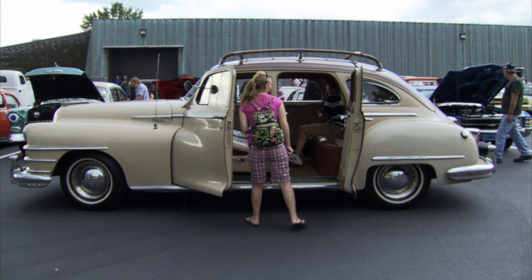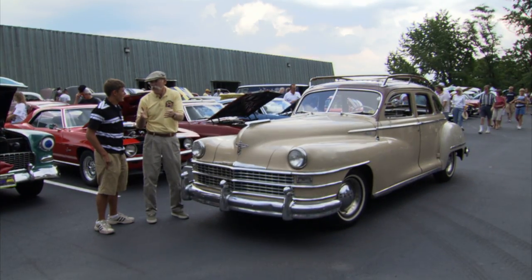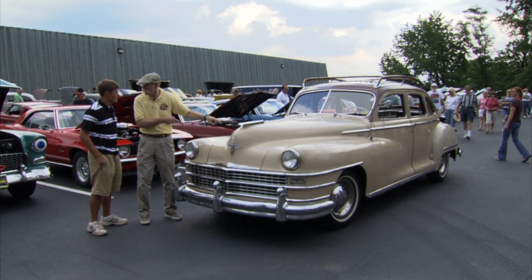Chrysler Traveler. So I see it driving — I saw cars coming in, I thought it's a cool car, and then I see this young guy behind the wheel. Mom and dad are probably in the back seat. You had a couple young friends with you too. This is your car. Yes it is.